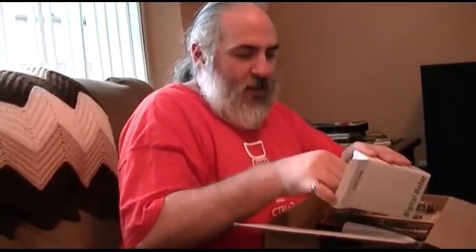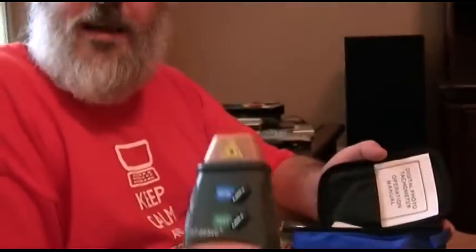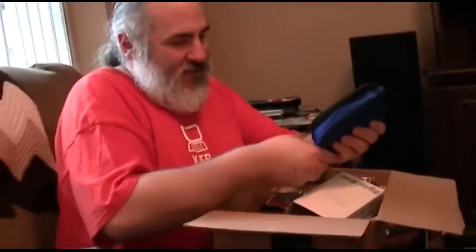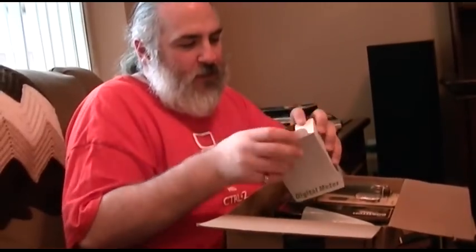A digital meter. In a case. And this is a digital tachometer. So I put a strip on that and then I can just point this at it — it'll tell me how fast it's spinning. Cool. I love that kind. I'll just stick it back in the box and try the products out later.